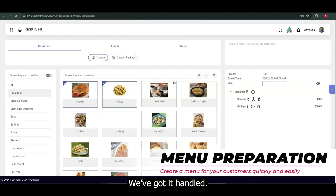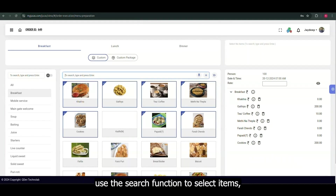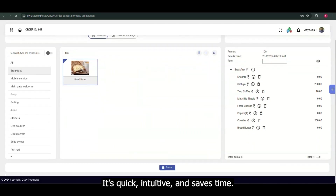Menu preparation? We've got it handled. Easily book items by category. Use the search function to select items and book multiple functions all on the same page. It's quick, intuitive, and saves time.